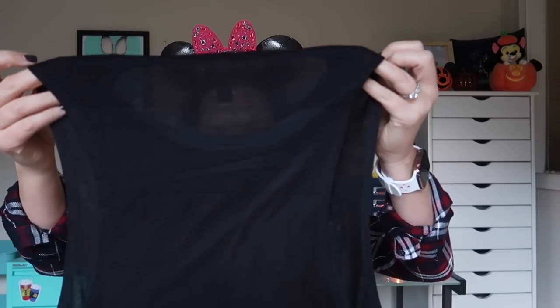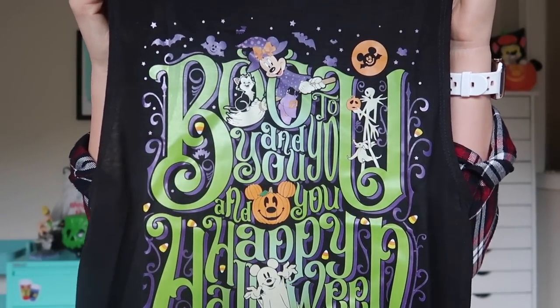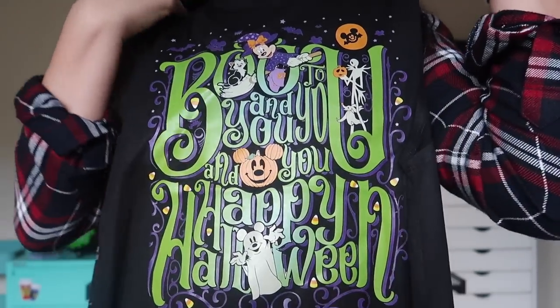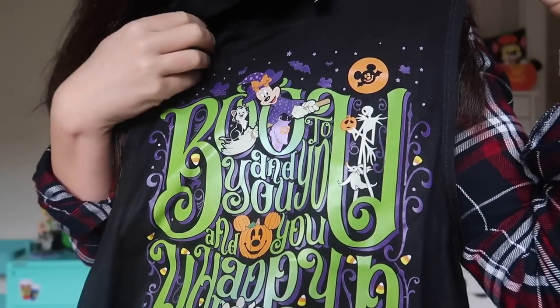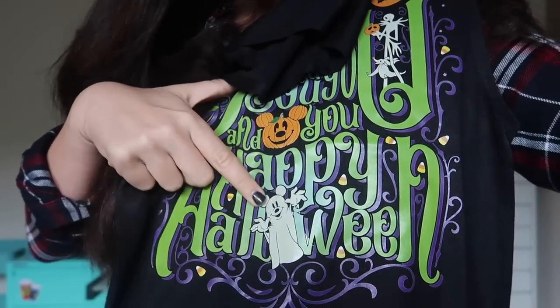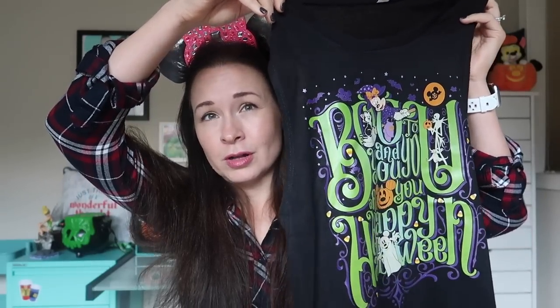The first thing I got from Ignite the Magic says 'Boo to you and you and you and you — Happy Halloween.' If you've ever seen the Boo to You Parade at Mickey's Not So Scary Halloween Party, this shirt is based on the song from that parade. It's great colors — green and purple — and you've got a bunch of characters on here. You can see Minnie and Figaro, Zero and Jack Skellington, a Mickey Mouse jack-o-lantern, and Mickey Mouse as a sheet ghost. Such a great, intricate, ornate design, and this is very on brand with their shirt designs in general. I just love their overall look and aesthetic, and I love how ornate it looks — sophisticated but still fun and eye-catching.